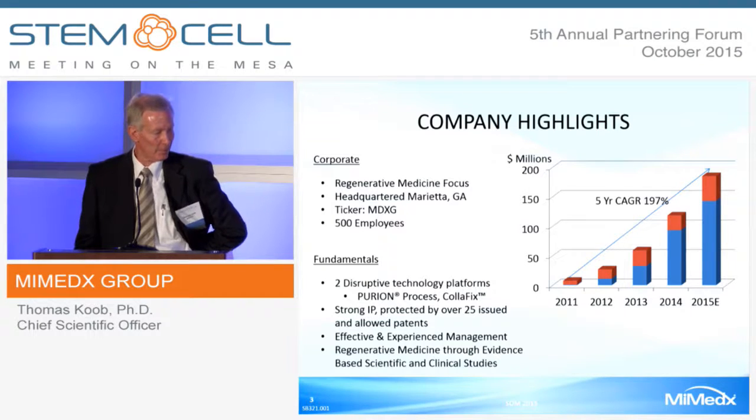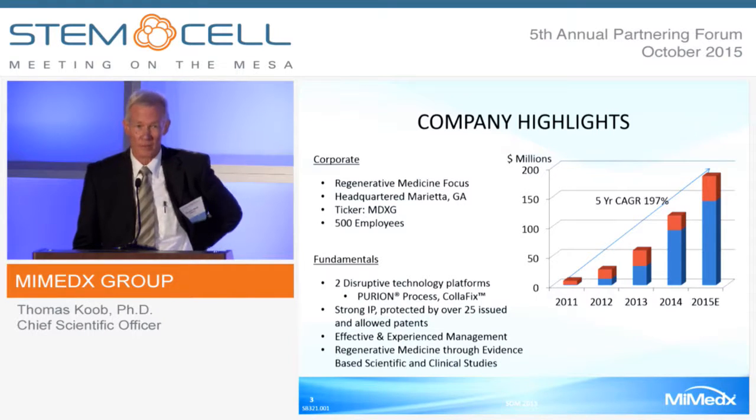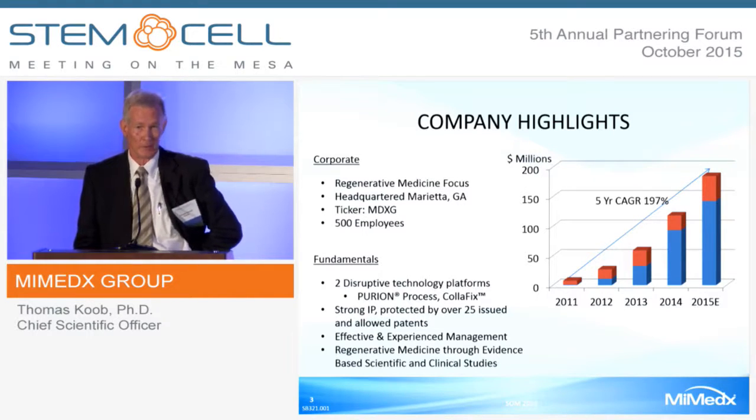We have two fundamental and disruptive technology platforms. One is the Purion process, by which we process human amniotic membrane, which I'll spend the rest of the talk on. The other is Colifix, a collagen fiber structural platform, which I'll be happy to speak to anyone about over the next couple of days.